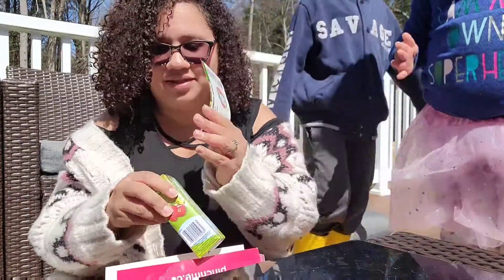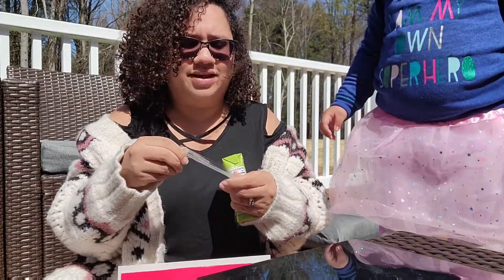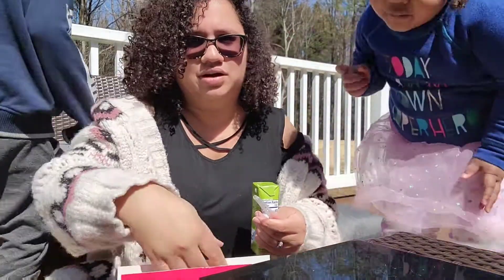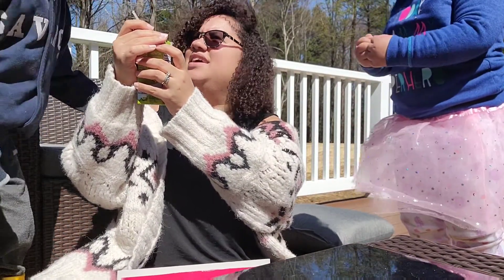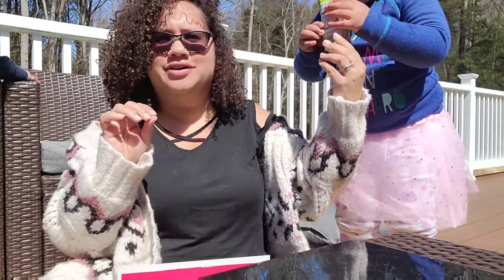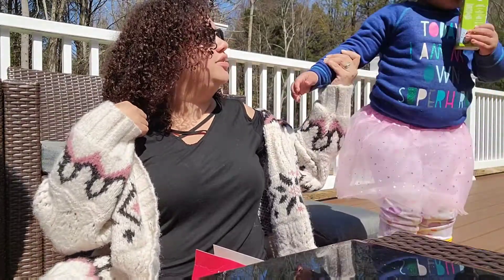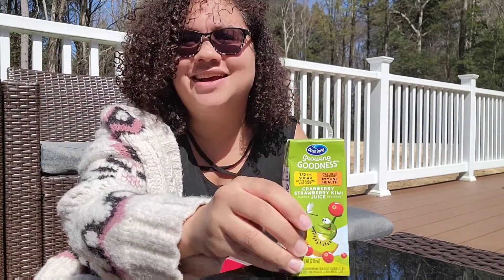Alright, let's have the kids try the Ocean Spray juice. The flavor is cranberry strawberry — not apple, sorry! We have to share. Tyler tries it first — you like it? That's good! It's very watered down, which I like a lot, because I usually water down their juice anyway. Zoe, you have to share — take a few sips. They've been juice-deprived since I've only been giving them water, so they are thrilled.